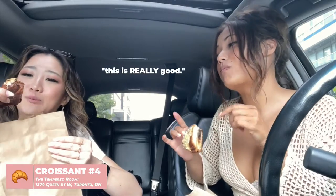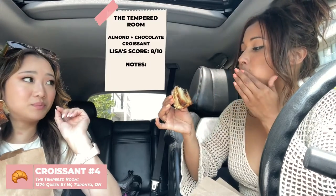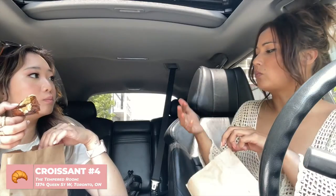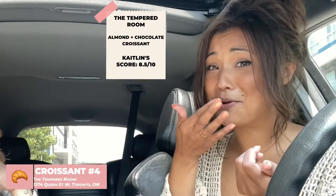Oh my god, this is really good! Chocolate almond — this is the move. This is really good. It's like a cookie. I love how we were like 'chocolate or almond?' and then they had both! What would you rate it? An eight — it is a little bit sweet, but I love that there's chocolate in there. Eight point five for me — I'm in a sweet mood.